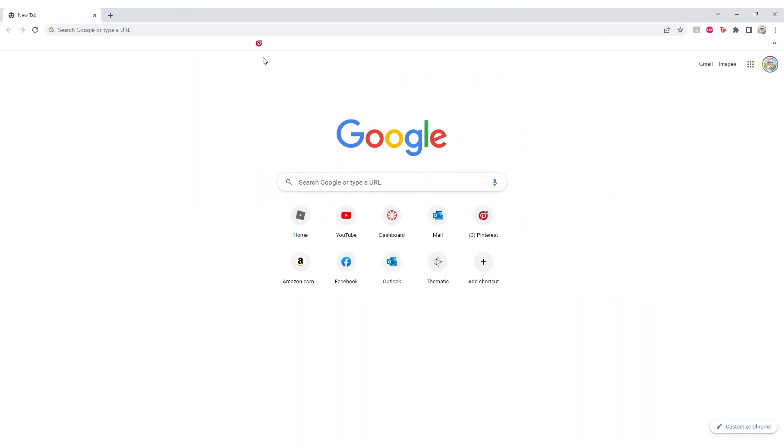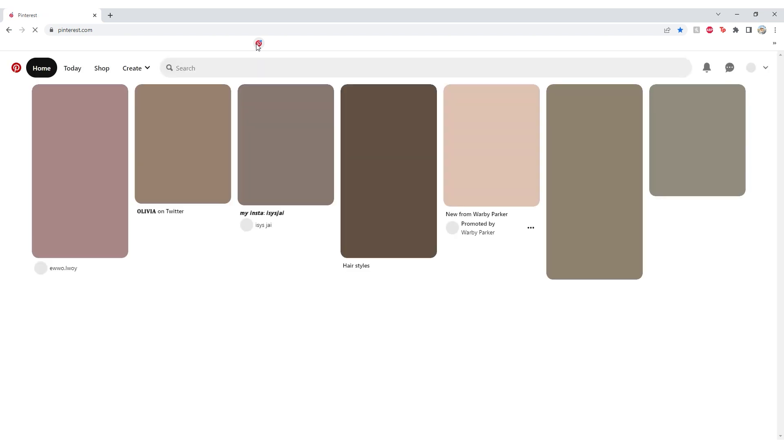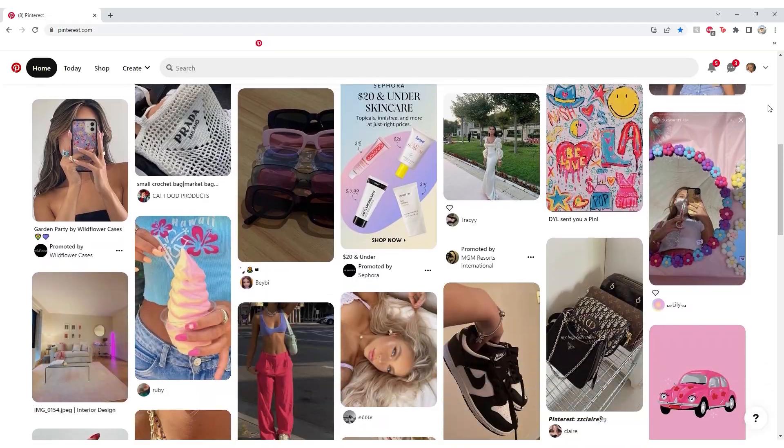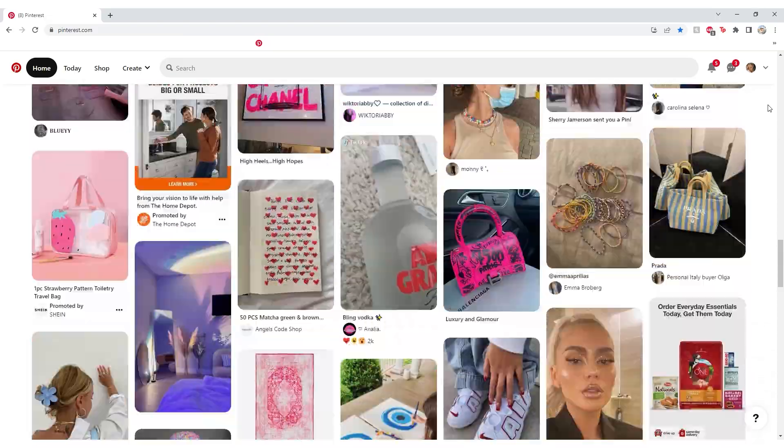Hey guys, welcome back to my channel, or welcome if you are new here. The title says it all — I went straight to Google, went right to Pinterest, and I didn't find a single house. I scrolled for about a solid minute or so and then I was like, you know what, this isn't working.